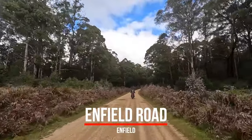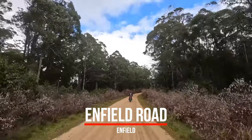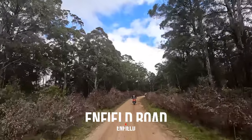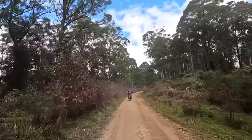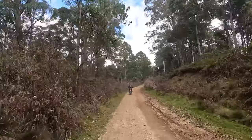I cannot believe it — we've just gone through all that totally corrugated, rugged stuff, and the camera was off the whole time!